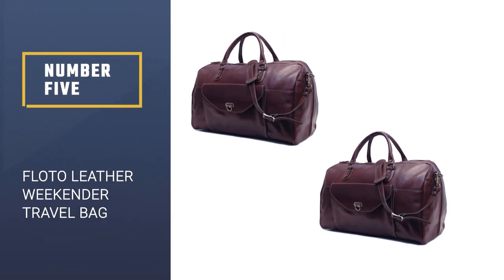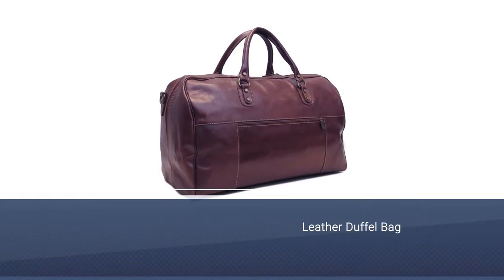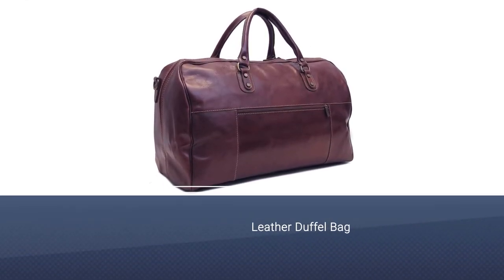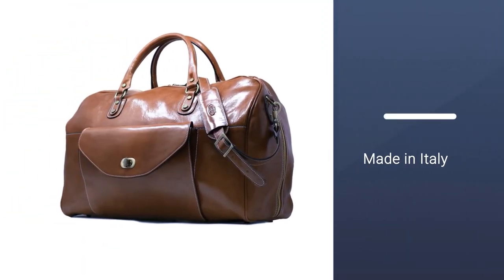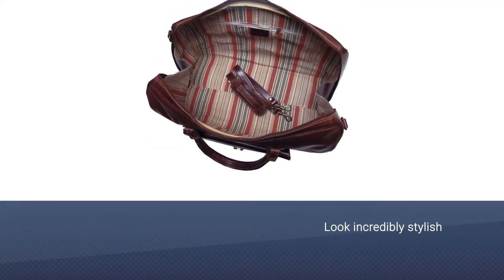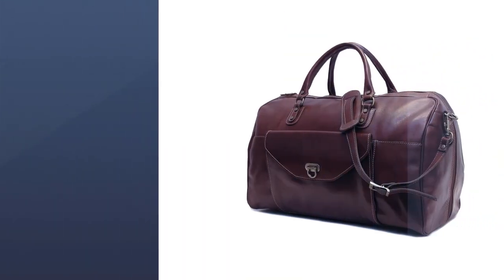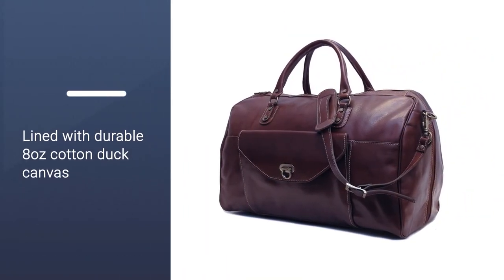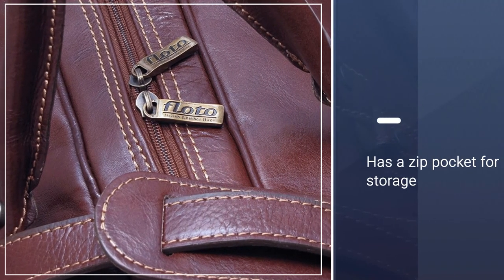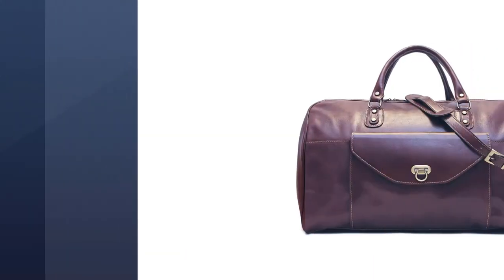Number five: Floto Leather Weekender Travel Bag. The Floto Monteverde leather duffel bag is the ultimate luxury weekender. It is made in Italy and features Italian polished calfskin leather. So if you're already sitting in first class, it'll help you fit in — and if you're not, it may just mean you get a tap on the shoulder for an upgrade. This sophisticated duffel looks incredibly stylish held in your hand or swung over your shoulder. The interior is lined with durable 8-ounce cotton duck canvas and has a zip pocket for storage.